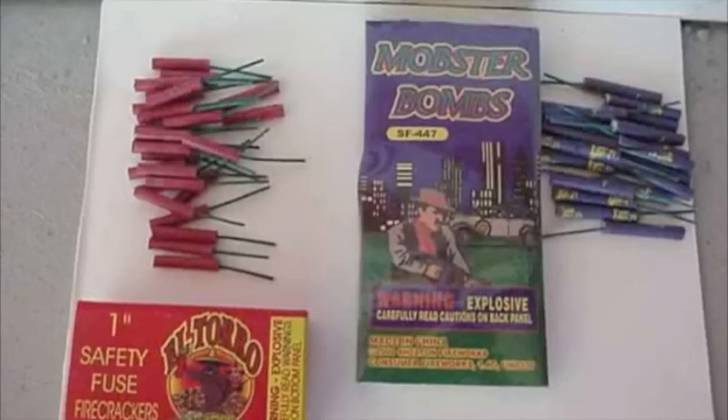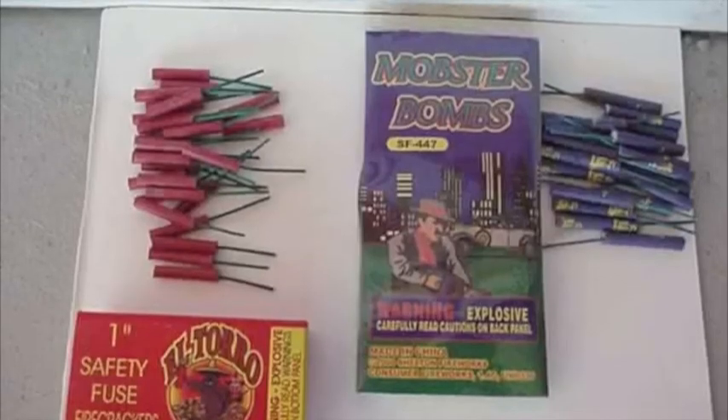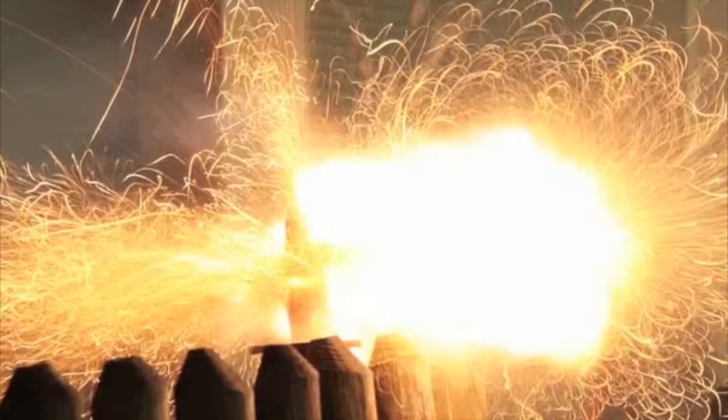Here's some firecrackers. Once we light these, is it physical or chemical? I see a lot of heat. It's chemical.